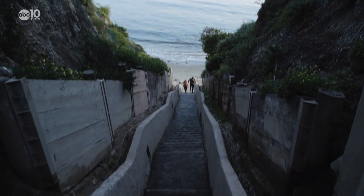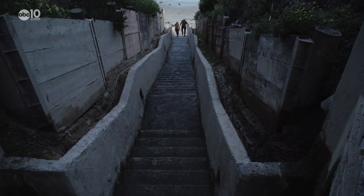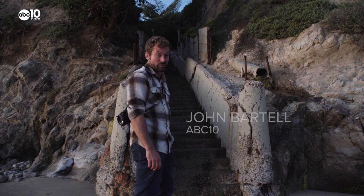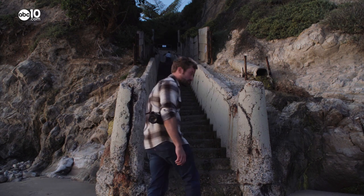Right now, a restoration project is in the works to bring it back to its former glory. From the 1000 Step Beach Access in Santa Barbara County, I'm John Bartell. Hope to see you on the back road.